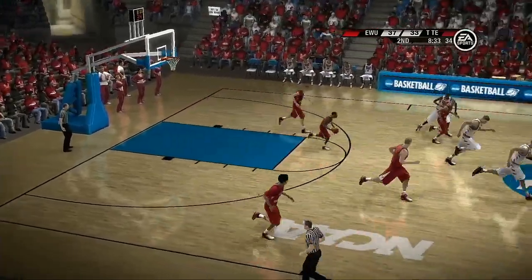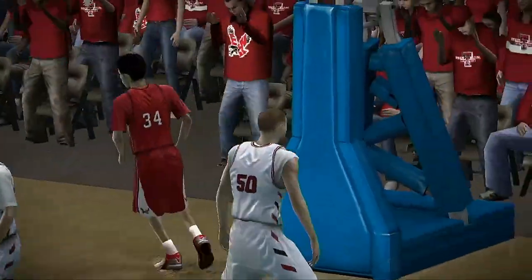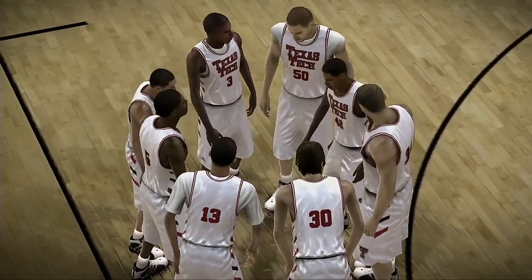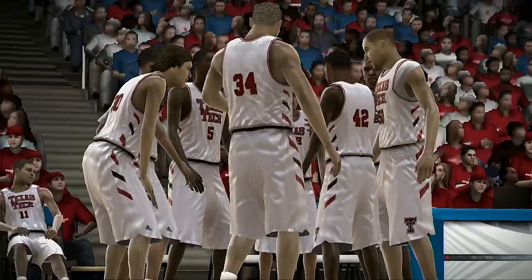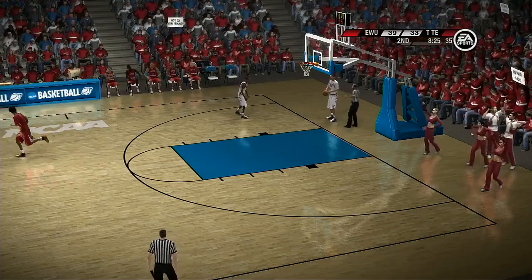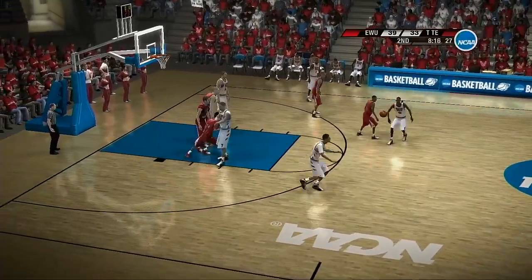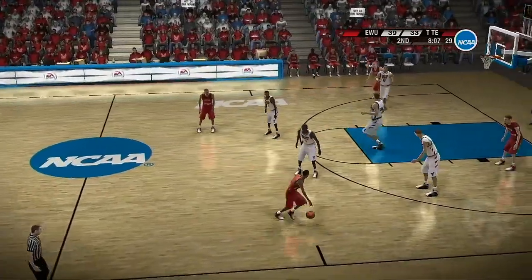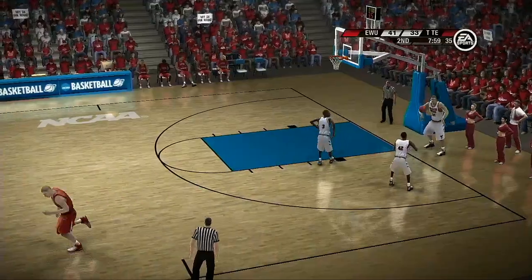For the bucket — rims out. On the outside, the power forward receives the ball, puts it up looking for contact. We'll see who's got more coming out of this timeout as play resumes. He dials long-distance — off the rim and no good. Up and inside — for two! Eastern Washington is showing a bit of a run here. Things are going their way right now.